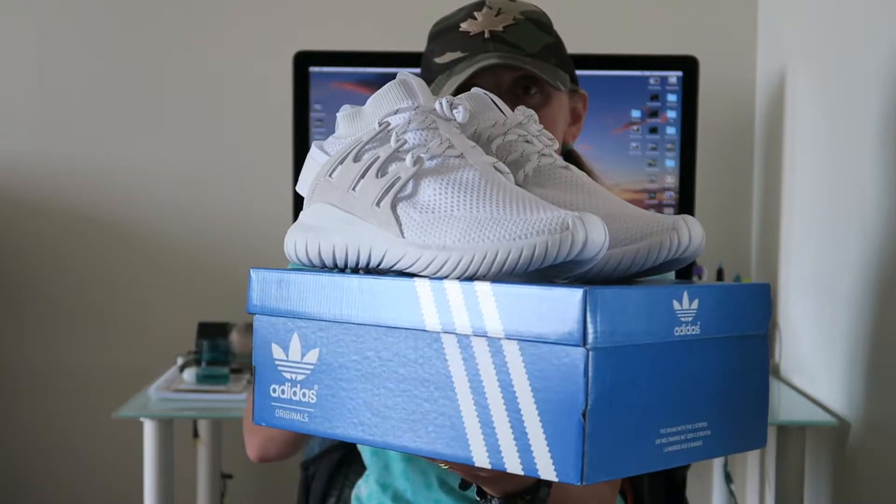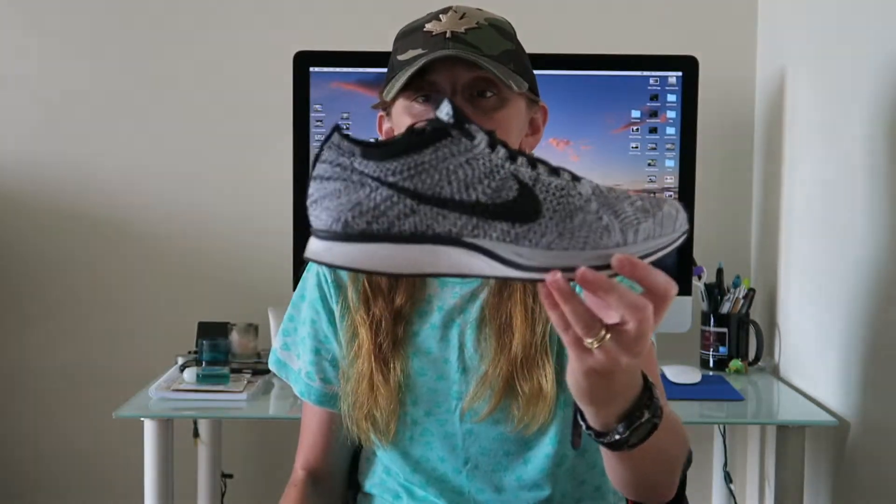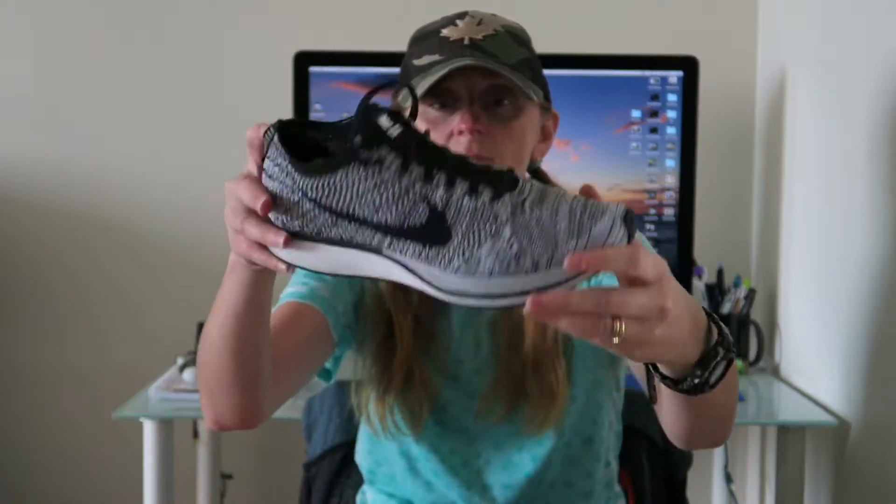At number four we have the Nike Flyknit Racer. Perfect kick for summer because they're extremely breathable and lightweight, so on those hot summer days when you don't want to wear flip-flops, this is a good go-to. This is the cookies and cream, or Oreo, colorway. I usually wear these when it's super hot; otherwise I'm just wearing my Prestos in the autumn or spring.